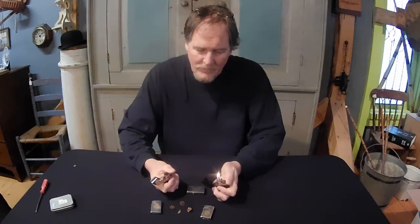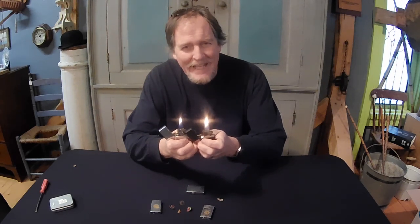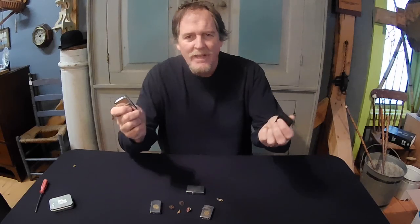So why are Zippo lighters so popular anyway? Well, really it's because guys just like fire. There's just something about having fire at your disposal. You know, men kind of like that. They're a very popular collectible, which makes them a great collectible, because they're always going to be collectible — there's always guys who want to play with fire.